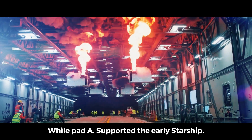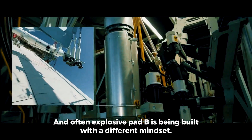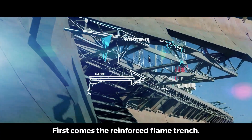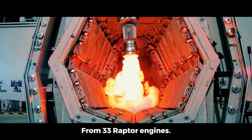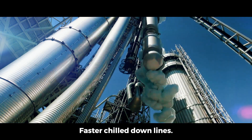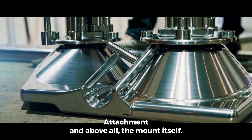While Pad A supported the early Starship tests — massive, experimental, and often explosive — Pad B is being built with a different mindset: repeatability. First comes the reinforced flame trench, angled differently to better channel the shockwaves from 33 Raptor engines. Then the ground support systems: larger propellant tanks, faster chill-down lines, automated umbilicals designed for quick reattachment, and above all, the mount itself.